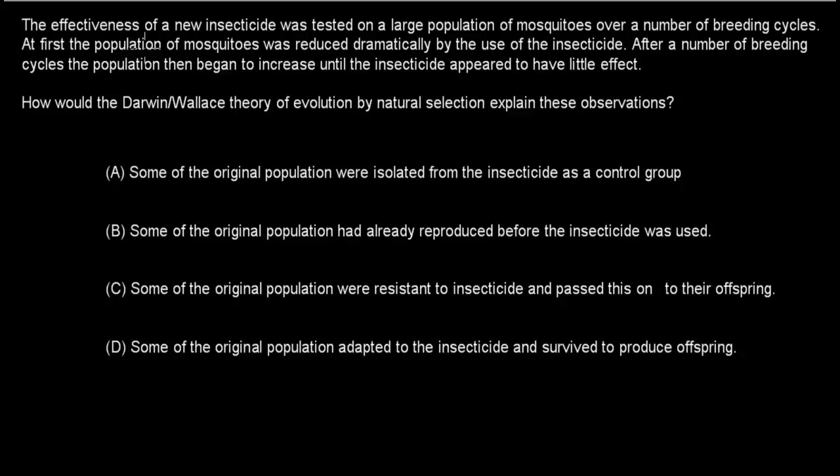Next question: The effectiveness of a new insecticide was tested on a large population of mosquitoes over a number of breeding cycles. At first the population was reduced dramatically. After several breeding cycles, the population began to increase until the insecticide appeared to have little effect. How would Darwin and Wallace's theory of evolution by natural selection explain these observations? A. Some of the original population were isolated from the insecticides as a control group. B. Some reproduced before the insecticide was used. C. Some were resistant to insecticides and passed this on to offspring. D. Some adapted to the insecticides and survived to produce offspring. Pause the video.